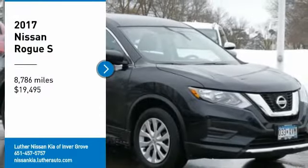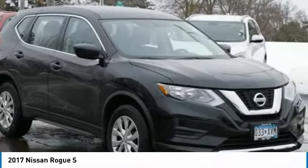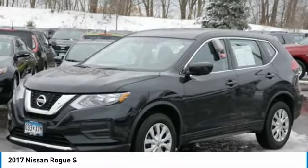You are going to love the 2017 Rogue. The stylish Rogue gets 27 miles per gallon and still boasts nearly 58 cubic feet of cargo space. With a 5-star side impact safety rating and confident handling,